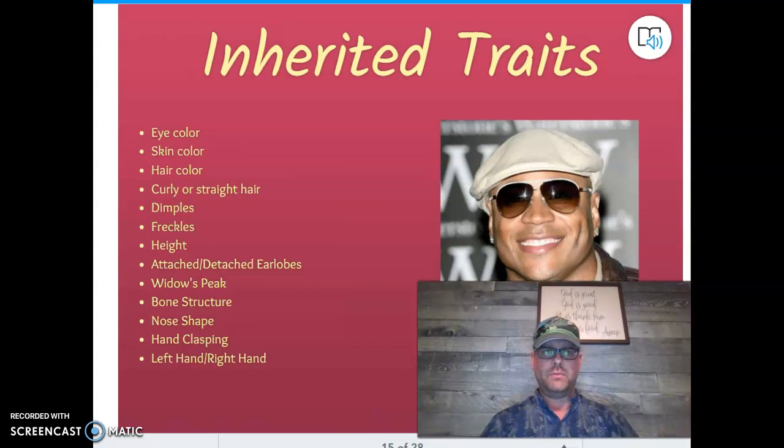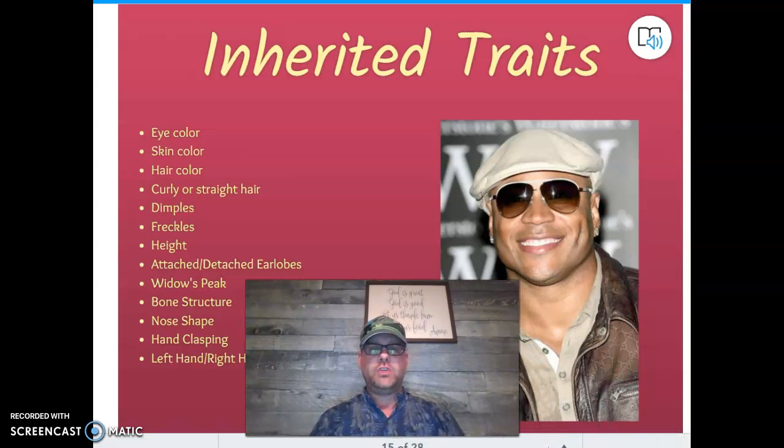Inherited traits are the kinds of things you would get from your parents. Your eye color — your natural eye color, not contact lenses — is inherited from your parents. You might say, 'Both my parents have brown eyes and I have blue eyes,' but we'll dig deeper into the mathematics of how that can happen. Your eye color, even blue eyes, came from your parents, not from some random person.